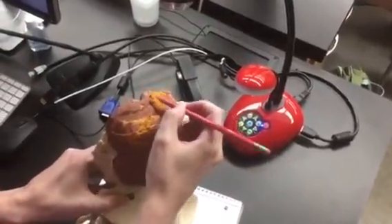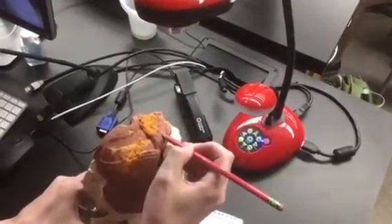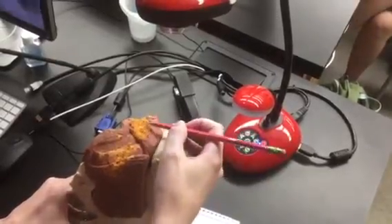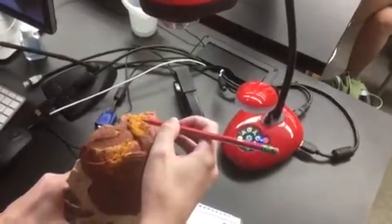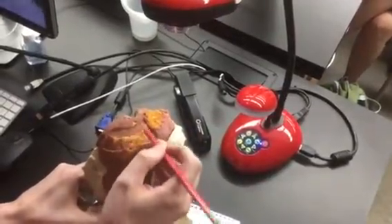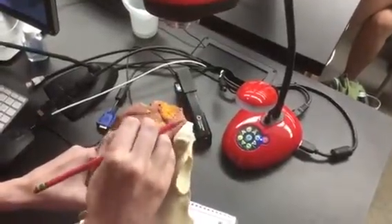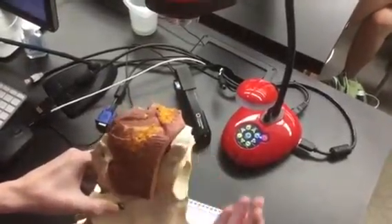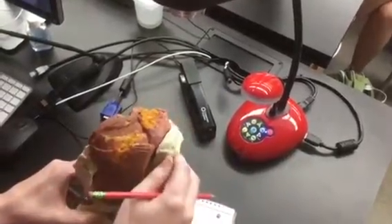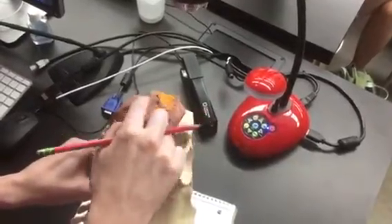This one here, which is particularly well peeled, shows the superficial transverse perineal. And then you've got the ischiocavernosus and the bulbospongiosus. And then you've got your levator ani with the coccygeus at the back, and your external anal sphincter.